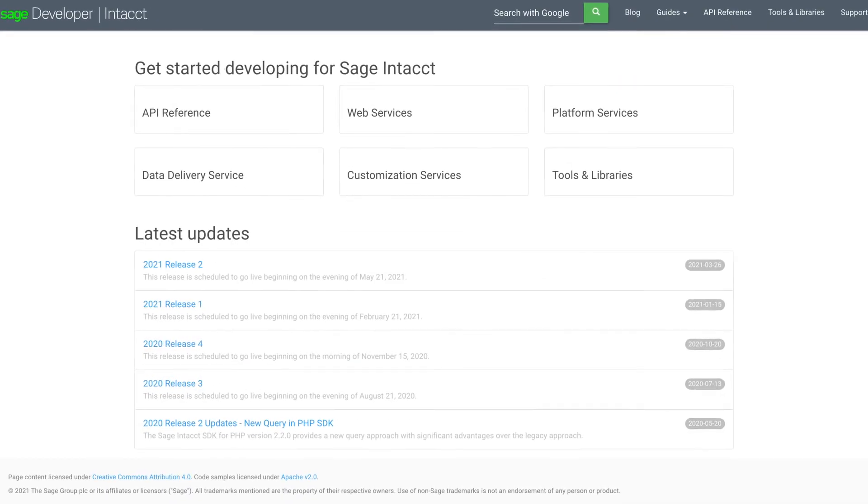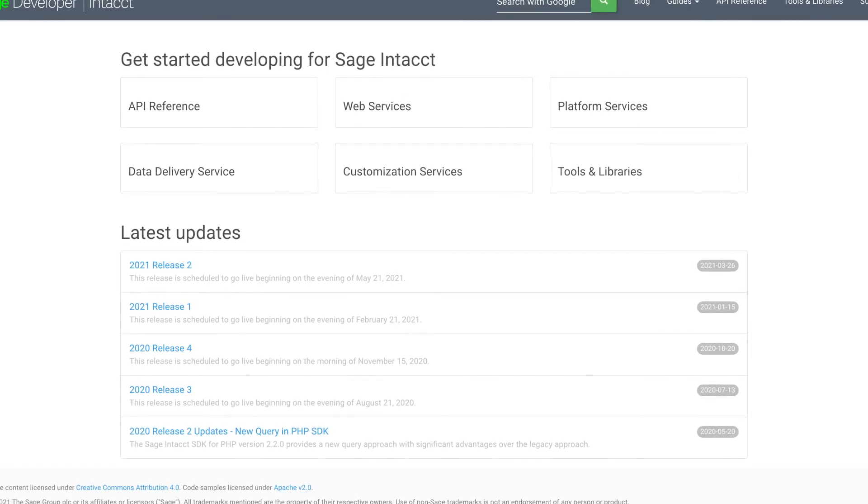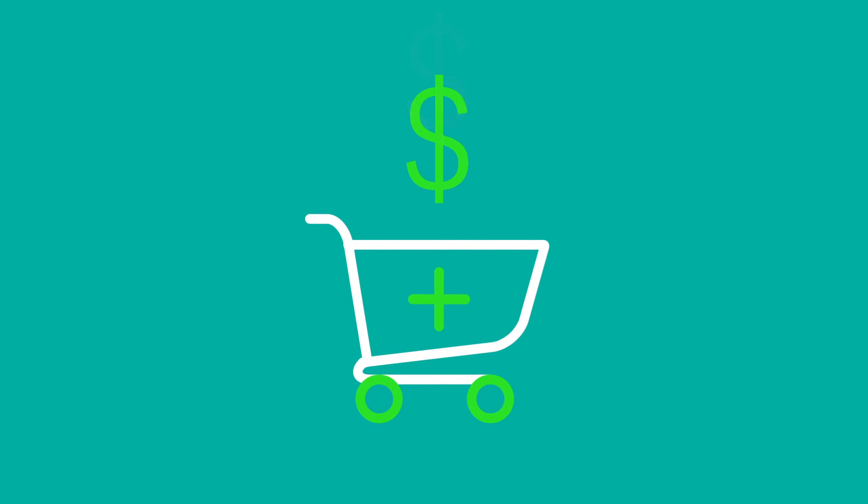All the information and tools he needed were on the Sage Intacct developer website at developer.intact.com. Now field service upsells and discounts become part of orders the minute they're complete, ensuring timely and accurate billing.